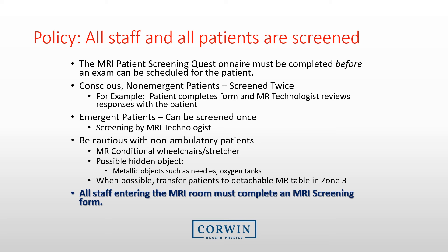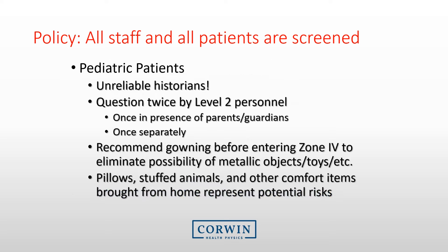All MR personnel such as MRI technologists are to be screened upon employment and must immediately report any procedure, surgery, or device implant. For ancillary staff such as nurses or doctors not always present, complete the MRI screening questionnaire annually and ensure a physical screening prior to entering the room. Pediatric patients represent unique risks — they often don't know what devices or implants they may have, so question them once with parents or guardians and once separately. Gown them before entering Zone 4, and remember that comfort items from home such as pillows or stuffed animals represent real risks.